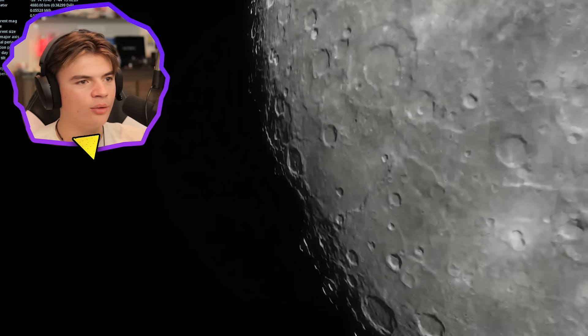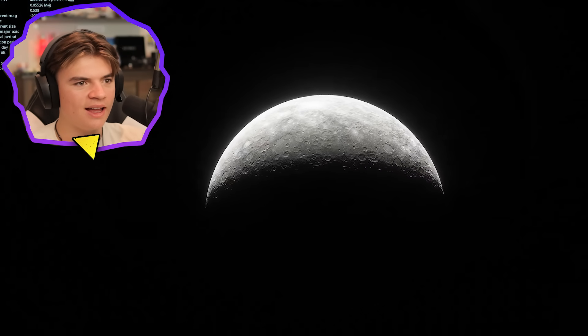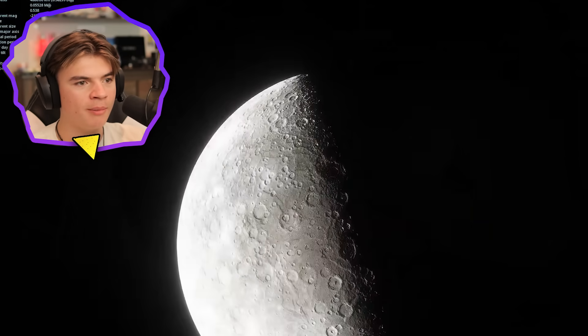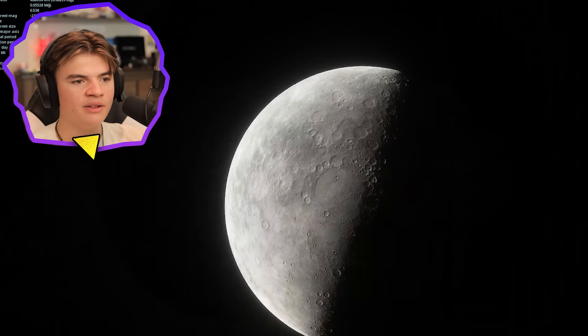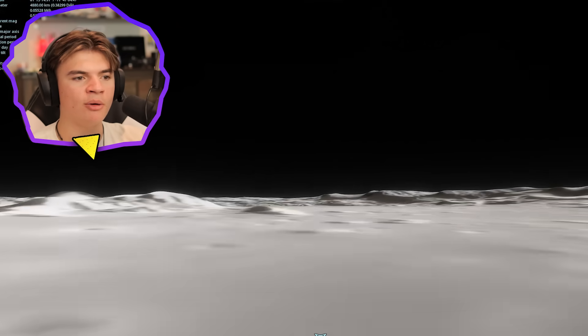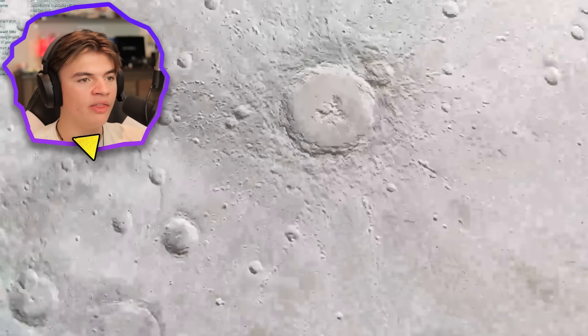Beautiful — the shadows on the craters and everything just looks so good in Space Engine. Look at that — that is awesome. That's what Mercury looks like in Space Engine, and even the poles are stretched when you get up close but from back here you can't even tell. Wow, even the south pole — all these craters are fully 3D, they have depth. You can see this is a pretty big crater with mountains all around it.